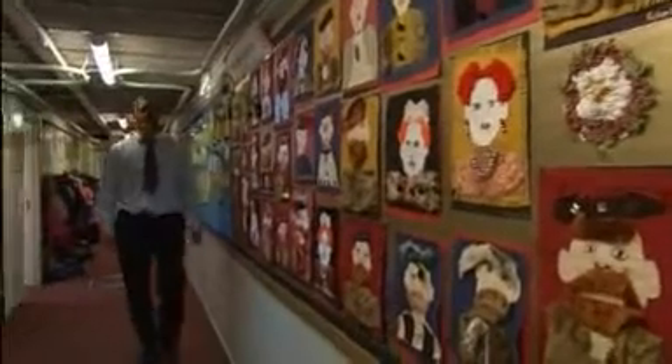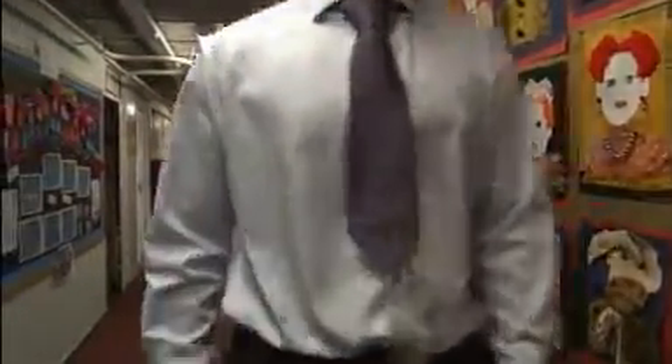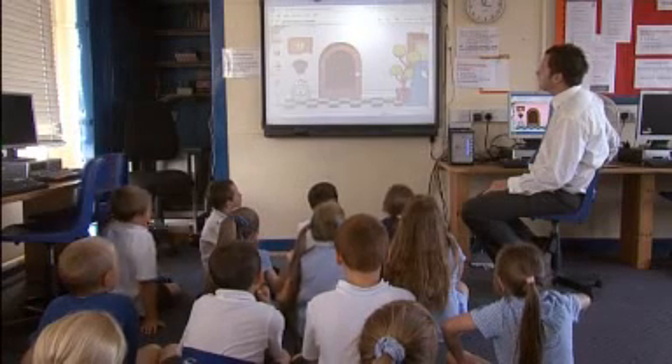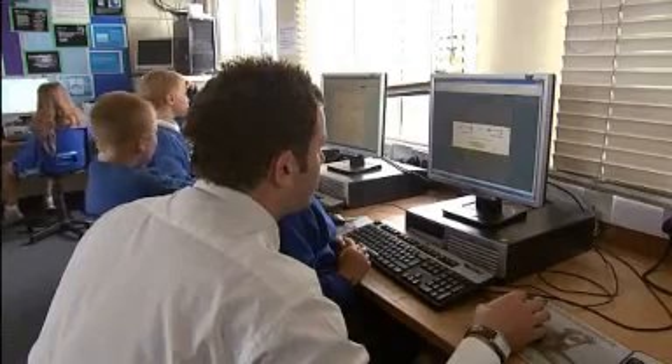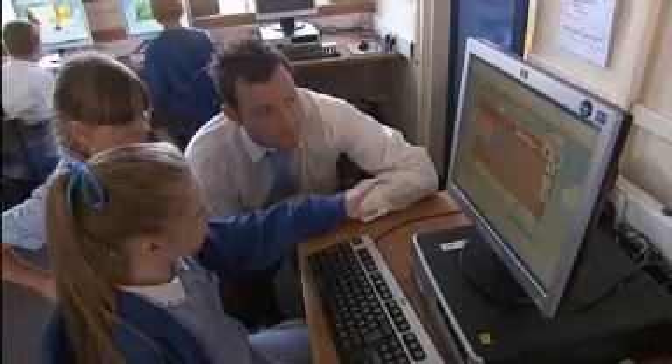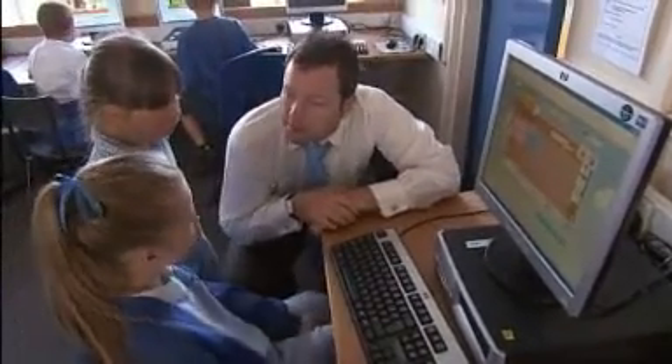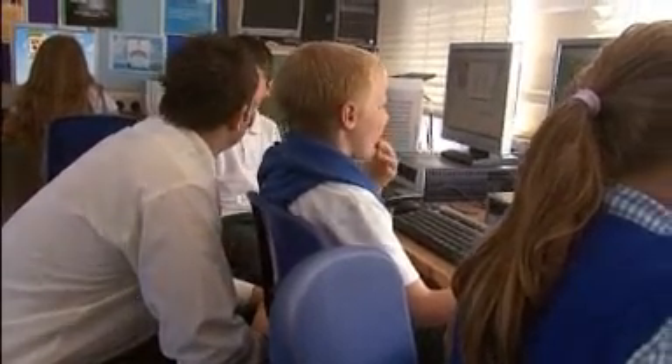Neil's now got two weeks to devise a lesson plan for his Year 3 class based on using computer games. It's been a couple of weeks since he saw Dawn — he came back with great ideas, introducing games to the children more or less straight away, and they've been really keen and really enjoying it.